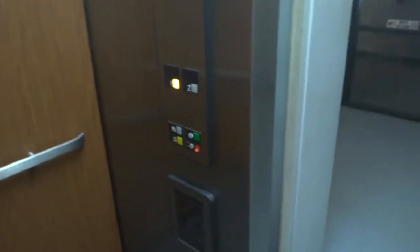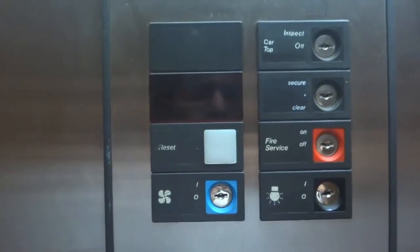Also, notice — look at this button, it's chrome-plated. The interlock's in the same spot. Again, the door close does not work. It's your basic old Otis elevator, probably too fancy.